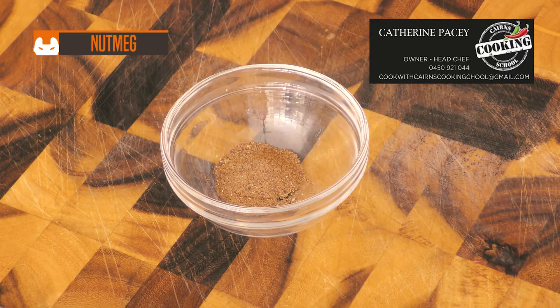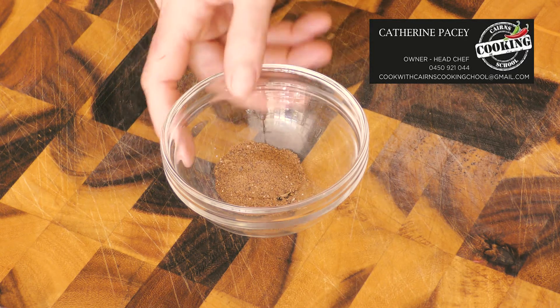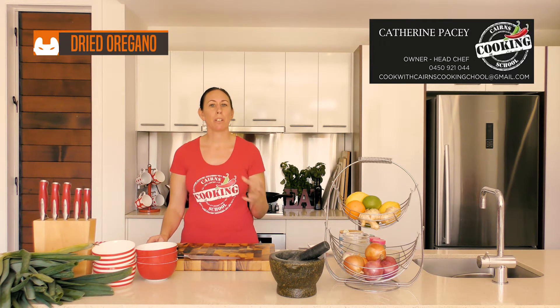Whole nutmeg — a delicate, warm spice frequently used in baking. I just grate a little bit down with my grater. It's also commonly used with béchamel sauces or in a sprinkle on spinach dishes.